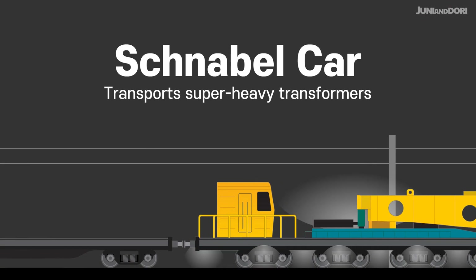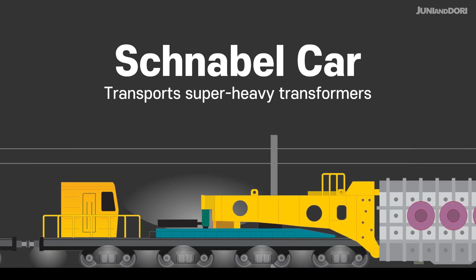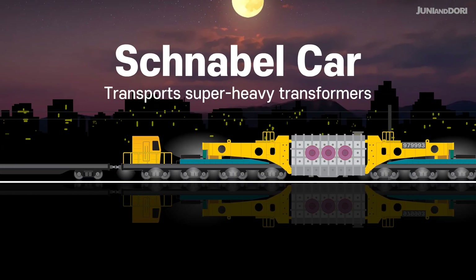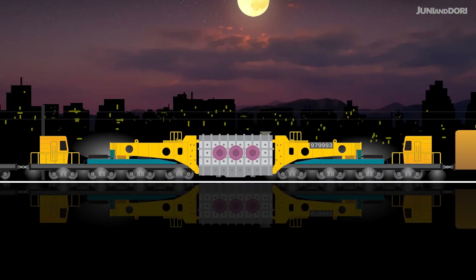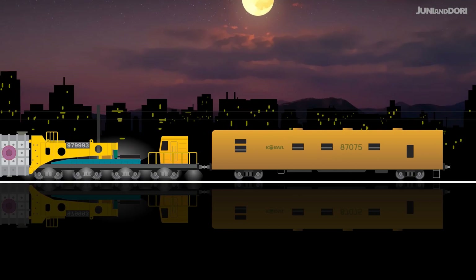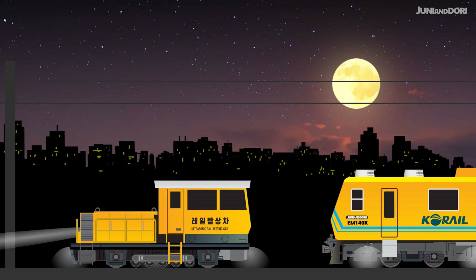Schnabel Car. Composed of two vehicles in one set, this car can directly connect to and secure large transformers up to 165 tons. For safety, it operates at a slow speed of 25-30 kilometers per hour. Thanks to the meticulous work of these special purpose vehicles, which operate tirelessly deep into the night, we can all enjoy comfortable and safe rail journeys.